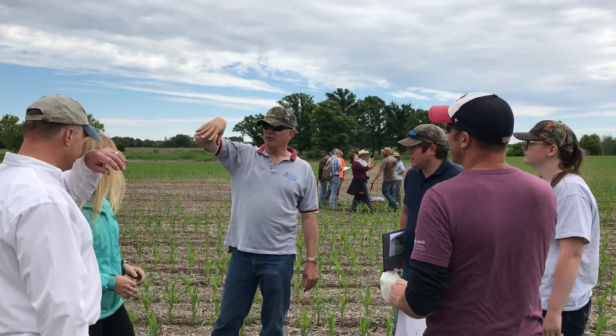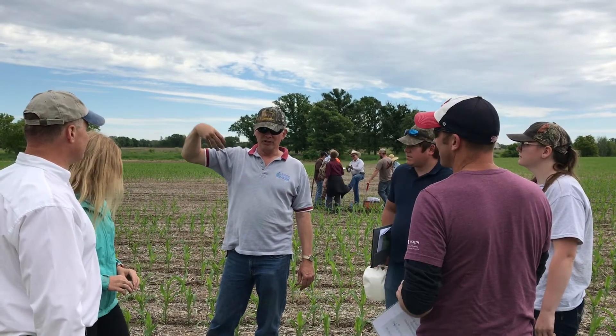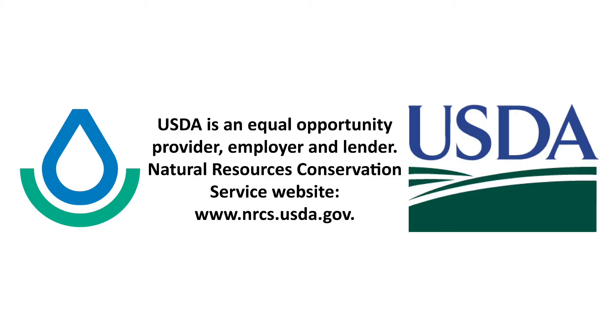We also have agronomists, area resource conservationists, grazing specialists, and resource soil scientists — all of the folks that are intimately involved with helping to educate our technical staff on soil health practices in the state.